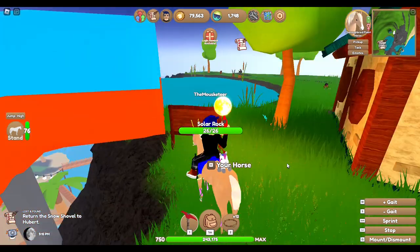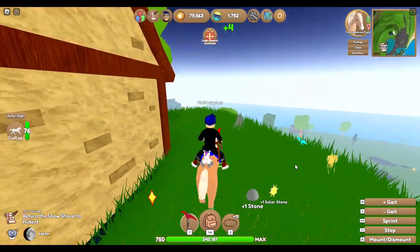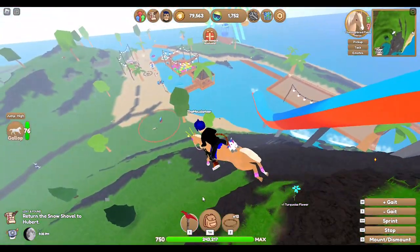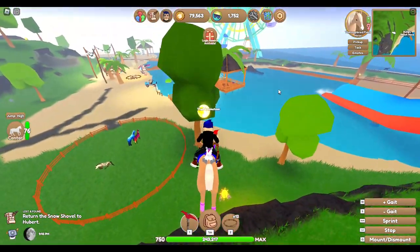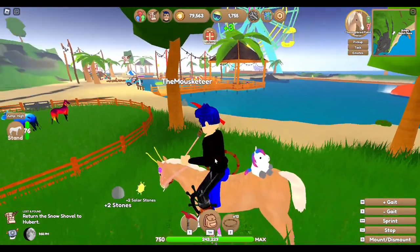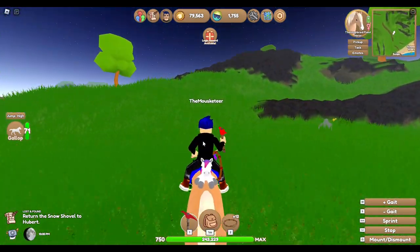Imagine if you got an event horse with the prismatic or neon mane and tail — you could get anything you wanted for that horse. People would be like, take my whole inventory if I can just have that horse. I'd probably say no thank you — I spent a lot of time and money to get this horse. Well, I'm just kidding I didn't actually, but if you have that much luck to get that horse, probably keep it.